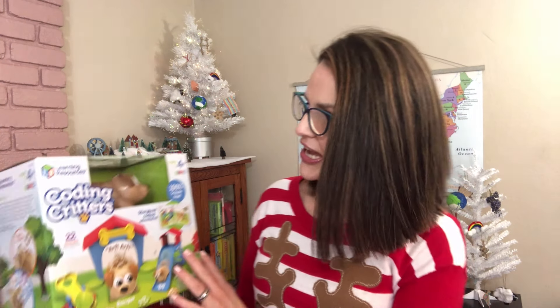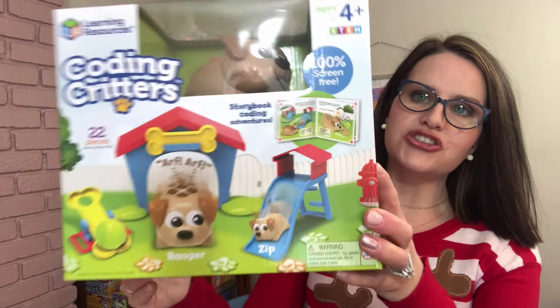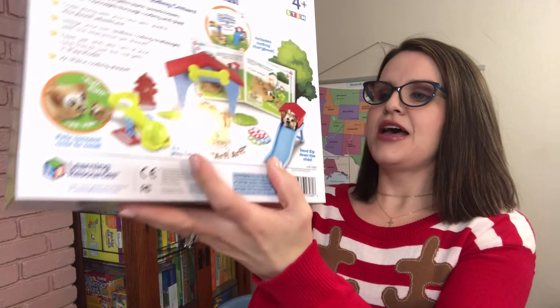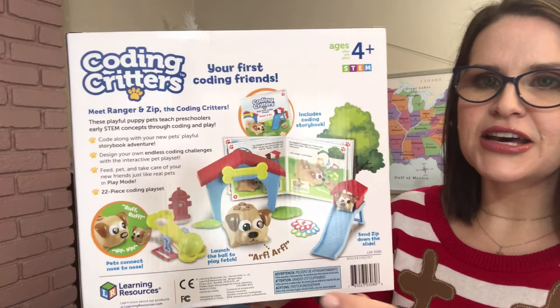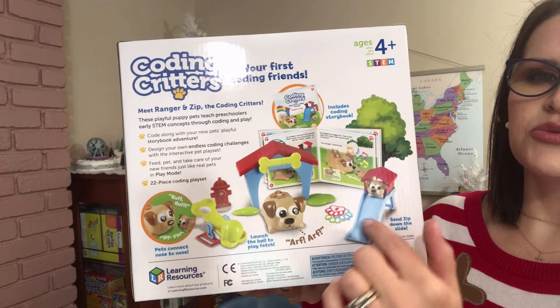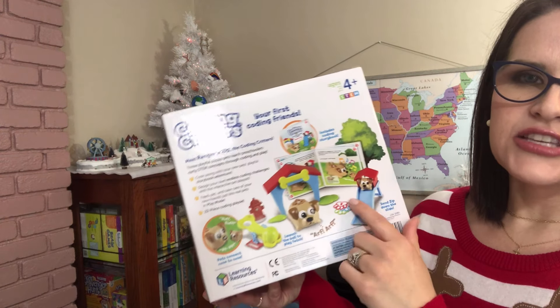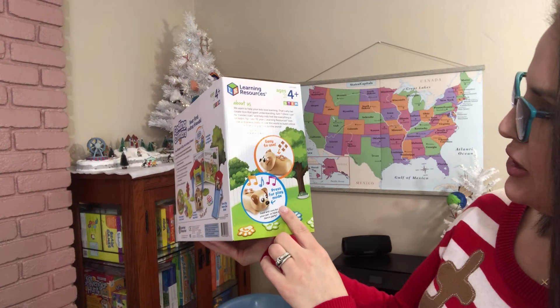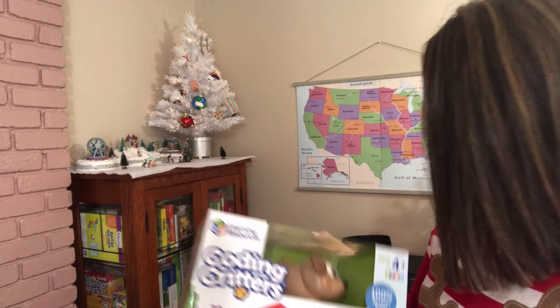So we have a little bit of educational and a little bit of just plain good old fun. The first thing I want to show you is from Learning Resources — this is the Coding Critters. It comes with 22 pieces and it's a storybook coding adventure. There's a little doggie, and it comes with all these pieces including the book. It's for ages four and older, easy to use — you press for play mode. My son loves animals, so I'm hoping he likes this. I purchased it through Amazon.